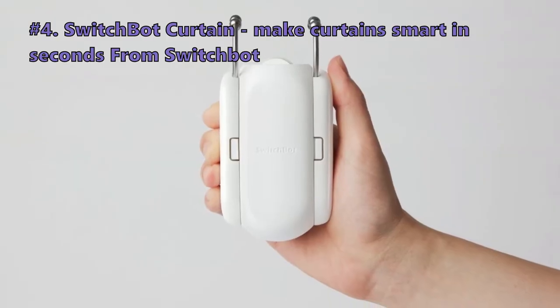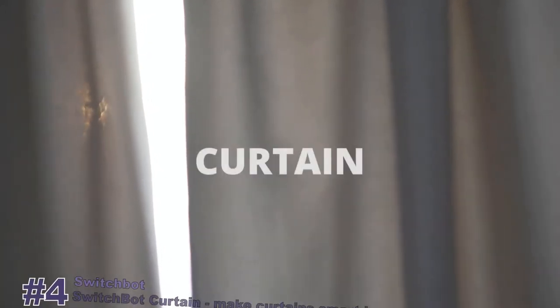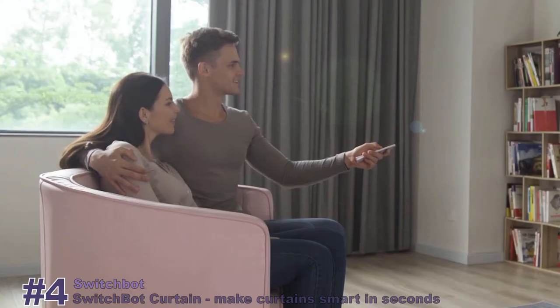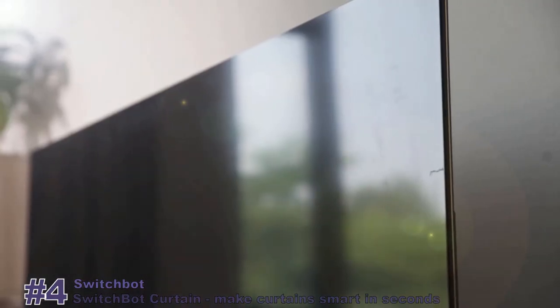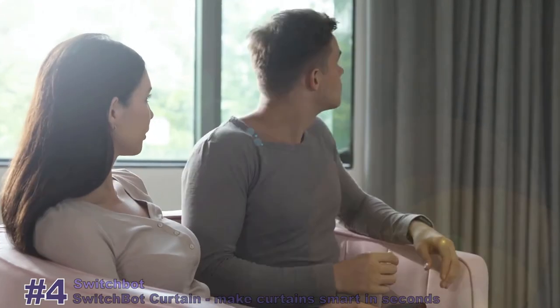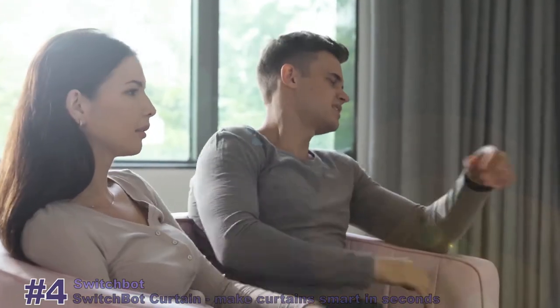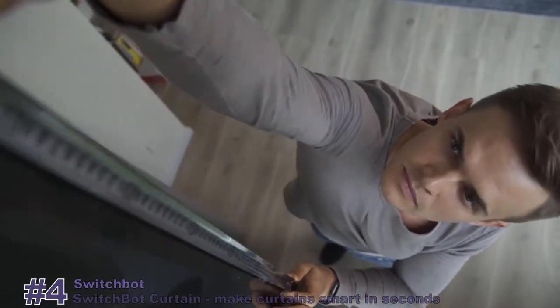Number 4 on our list is the SwitchBot Curtain — make curtains smart in seconds. Let's say you're enjoying a good movie on a lazy weekend afternoon. Look at that annoying glare, and it's always you who have to get up and deal with it. You finally decide to invest a fortune on a motorized curtain, only to find out that the quick start guide isn't so quick after all.